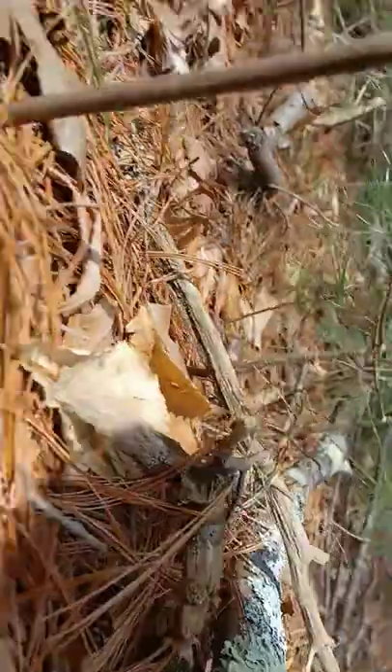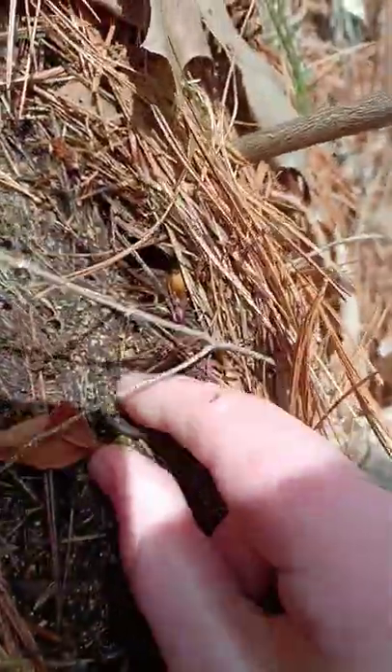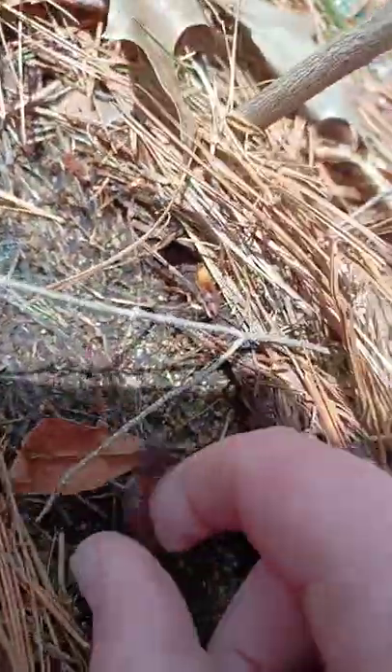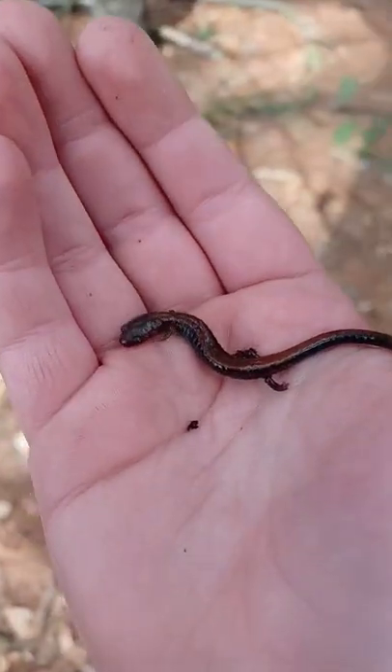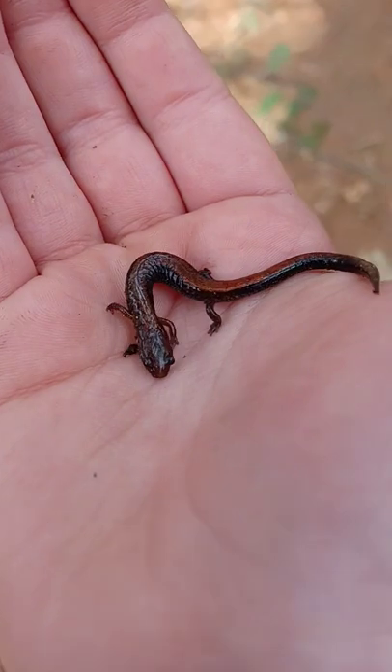Oh, a little redback right here. Barely see his tail here. There he is, right here. Here guys, here's the very small redback I found.